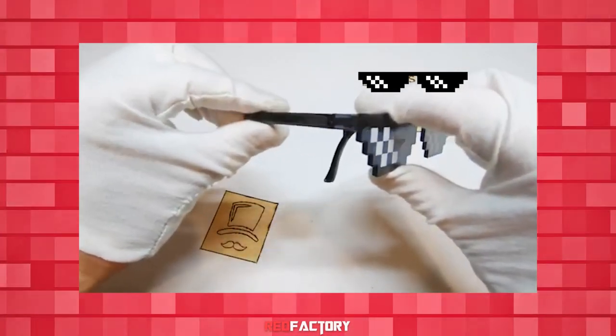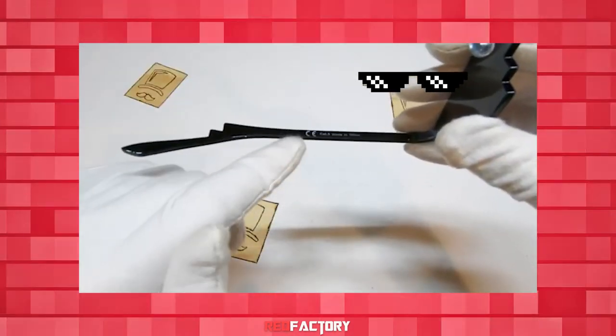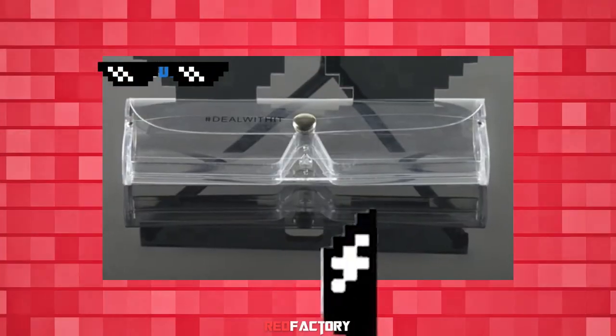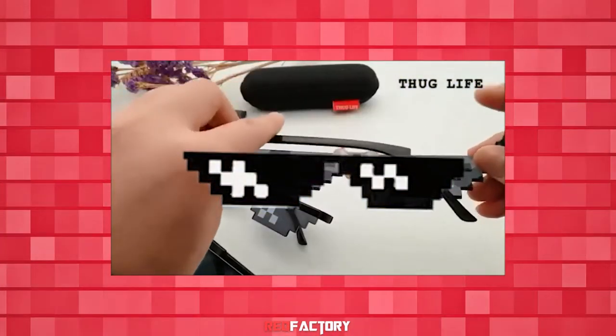The build quality is really good, and the pixel graphics are firmly printed on the lens. It is made with high-quality materials, and comes in minimal and clean packaging. This can be a perfect gift for your homie or your squad member. Take some iconic pictures or meme-worthy Thug Life videos with these awesome shades.